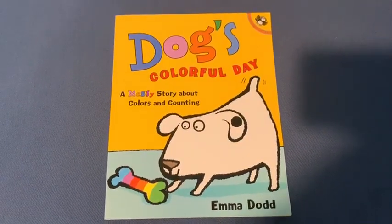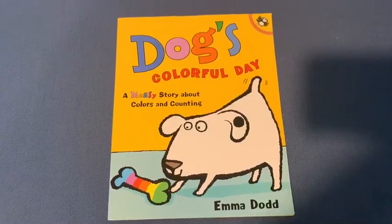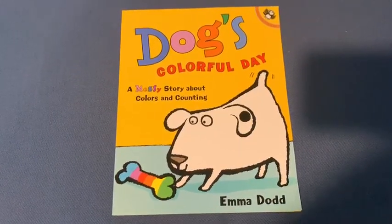Hi everyone, it's Miss Flood. I'll be reading Dog's Colorful Day, a messy story about colors and counting. This story is by Emma Dodd.